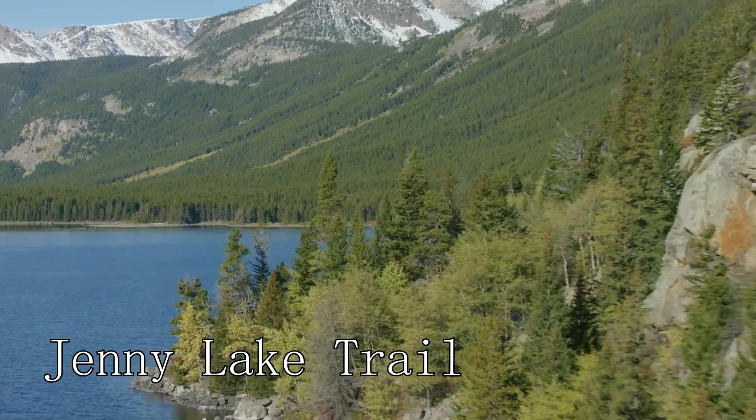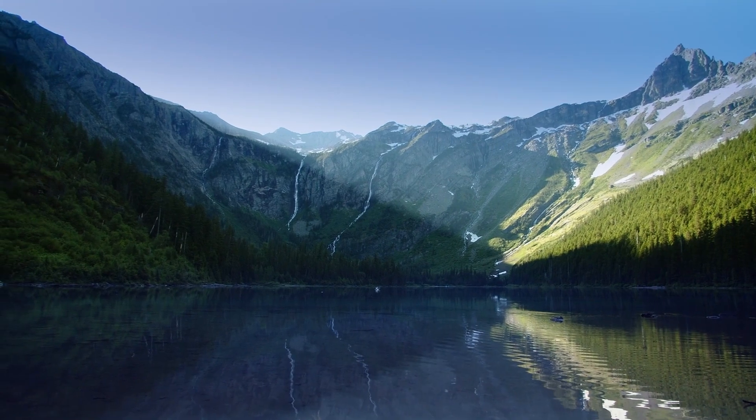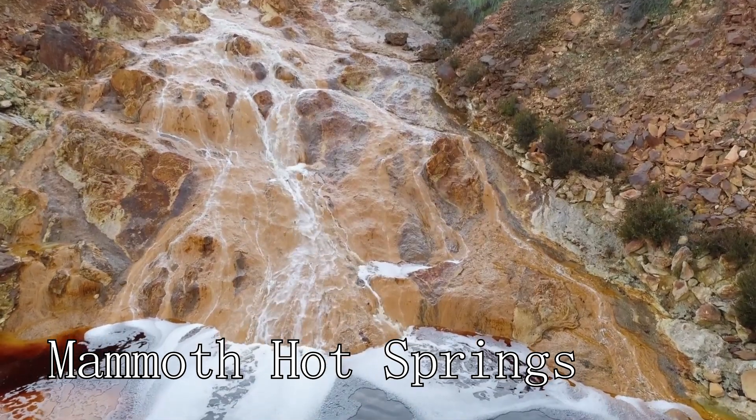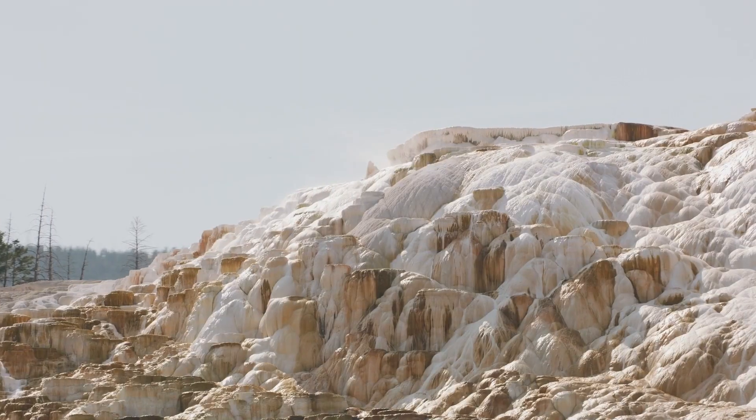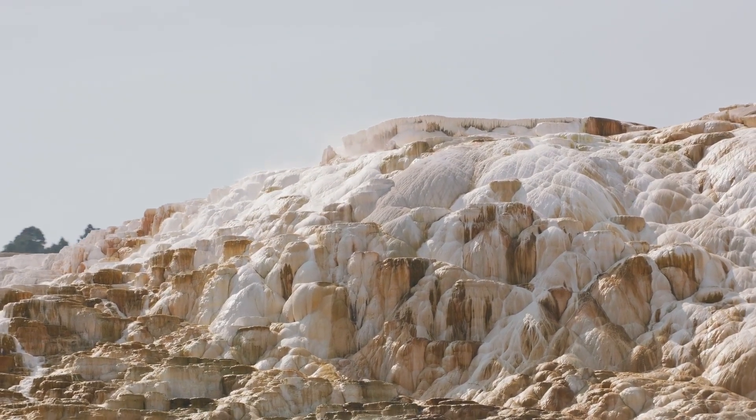At number twenty, we have the Jenny Lake Trail. This scenic trail offers stunning views of Jenny Lake and the surrounding mountains. At number twenty-one, we have Mammoth Hot Springs. These hot springs are known for their unique terraced formations, created by mineral deposits from the hot water.